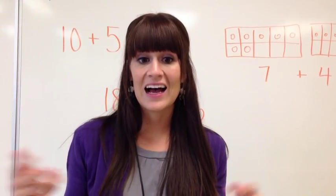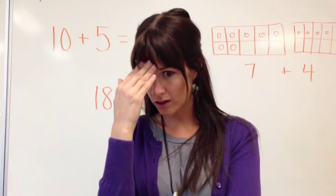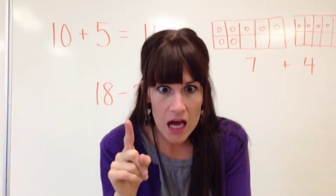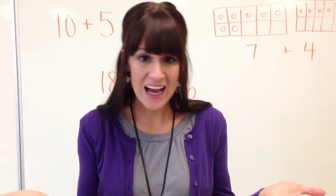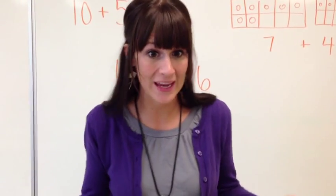What's a hundred take away ninety-nine? If you had a hundred pieces of blocks, and you take away ninety-nine blocks away. How many is that? That would be hard because we're going to get two more grade one. I think you got it?